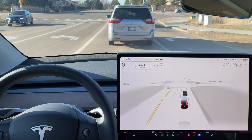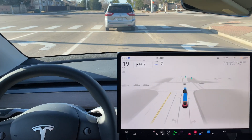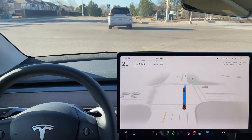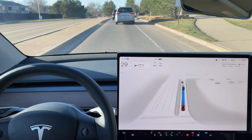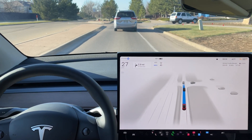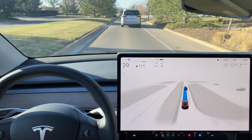Smooth slowdown to get behind this traffic — we're going to follow through this green light. It does quickly accelerate to follow this traffic through and we are through this light. A little bit of slowdown for this turning car, and really, really smooth behavior from this 12.3.